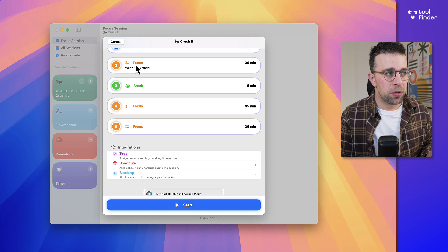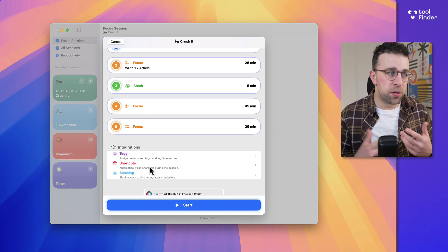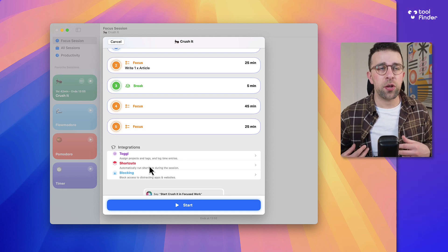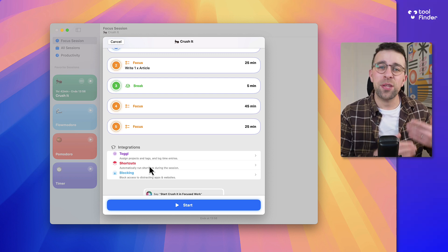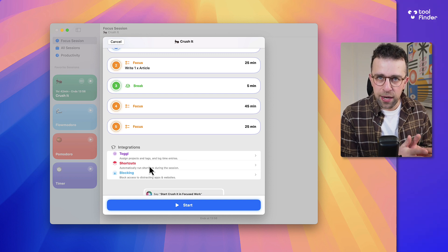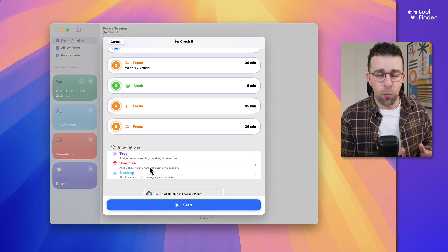Before I show you the session editor, you can also add integrations — set up shortcuts with other apps as part of the iOS system, and block apps when those sessions start. For example, if you know you're typically bad at checking Twitter while writing articles, you could set it up per session, which is much more specific than I've seen in other apps. It uses the Screen Time setup for apps and websites.